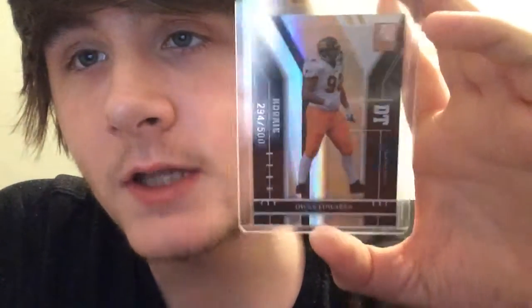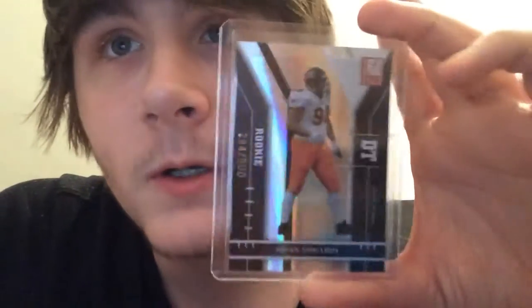This isn't an autograph, but this is the last card in the video. From 2004 Donruss Elite Rookie of Juwan Edwards — he had a few good years with the Panthers. That's out of 500. Pretty cool card.